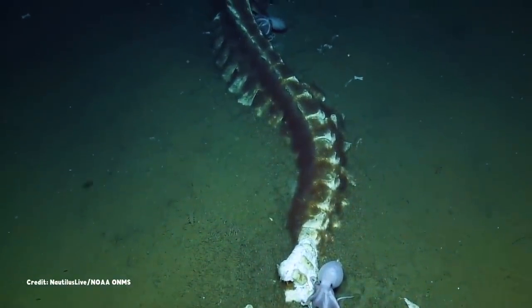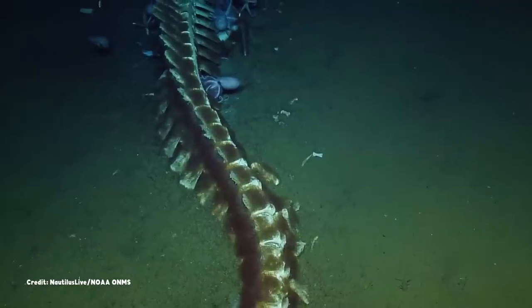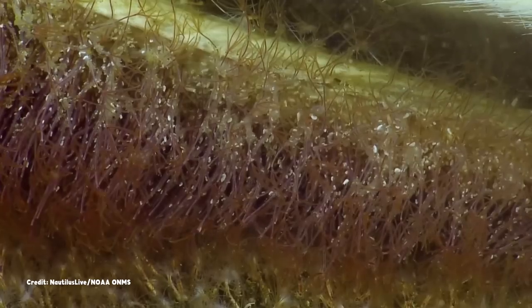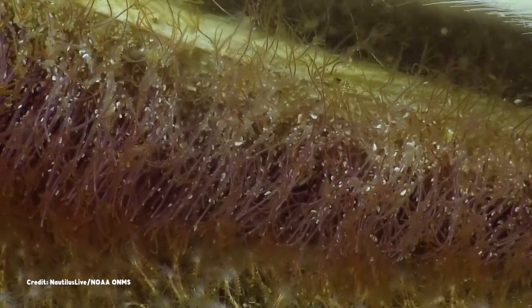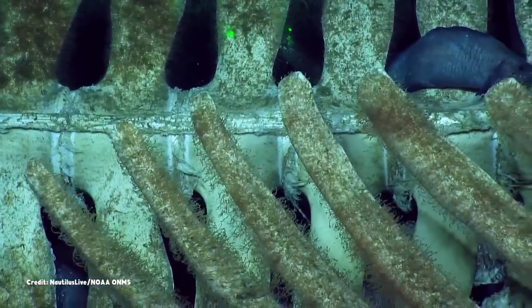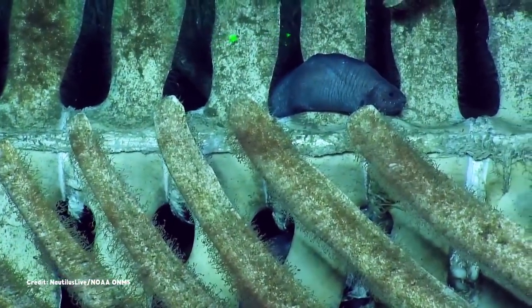But eel pouts and octopuses aren't the only scavengers that have found the whale fall. You might also notice a reddish-brownish fuzz that covers some of the bones, gently waving in the current. That fuzz is actually worms — specifically, bone-eating worms in the genus Osedax, which is Latin for bone-devourer. And while they have no mouths or stomachs, they will do just that. The worms secrete a bone-dissolving acid that releases the proteins and fats trapped within the whale's skeleton, which their symbiotic bacteria can then consume.